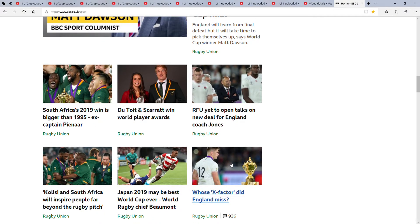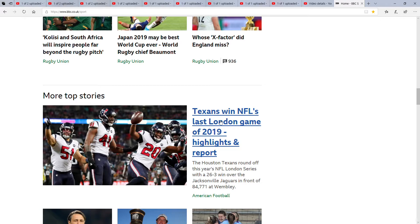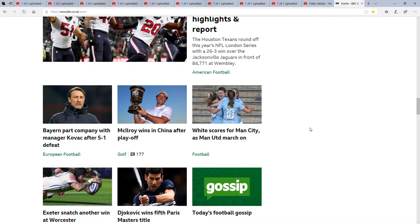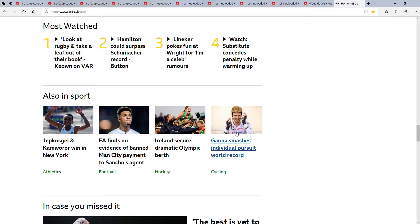These are some more videos, and as you can see most of them are rugby stuff. Next up we've got more top stories — a win, the last London game of 2019 highlights and report. We've also got gossip and more videos. Then we've got Most Watched: the top entry is rugby, followed by Hamilton and Schumacher, Gary Lineker poking fun, and watch a substitute taking penalties while warming up.